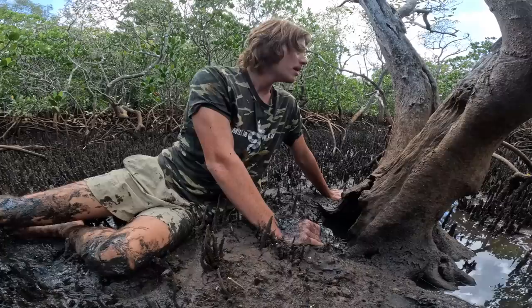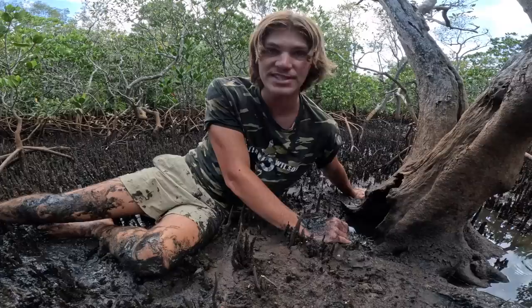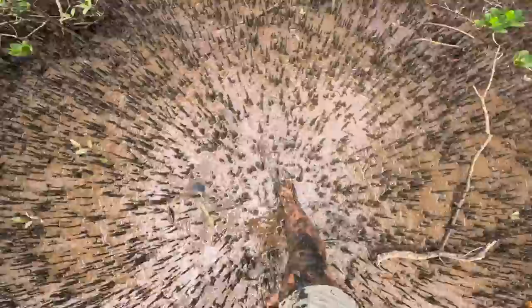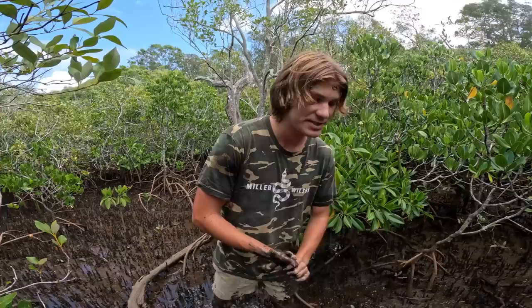There's so much mud in there. The crab's definitely in there somewhere but this hole could go back a couple of meters, so I just can't get it out. That's alright, we're gonna keep looking. The tide's still coming up — in about an hour it'll be too high to find these mud crabs because the water normally gets really murky around here. So we're gonna start walking around, try and catch some dinner and cook it up on the bank. Let's get into these mangroves and see if we can find some giant mud crabs.